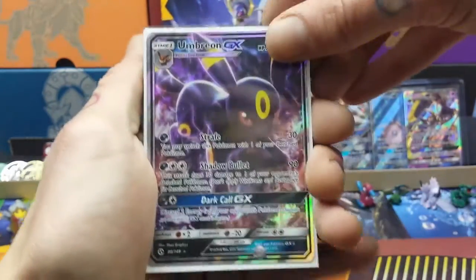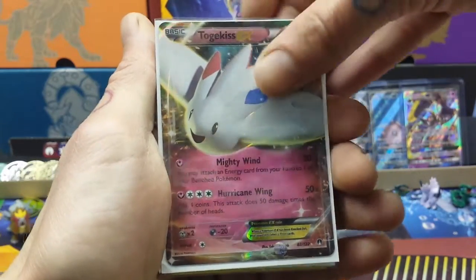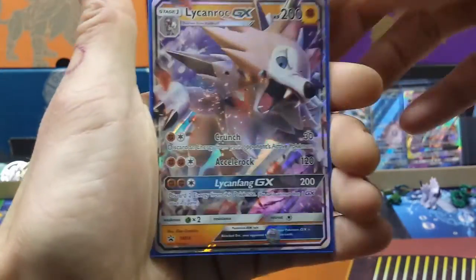So out of those beautiful packs we've pulled ourselves: Umbreon GX, Togekiss EX — which is needed for the collection — Holo Ribombee, Holo Shiinotic, and the Lycanroc promo. Awesome little opening — thank you very much for watching, guys.